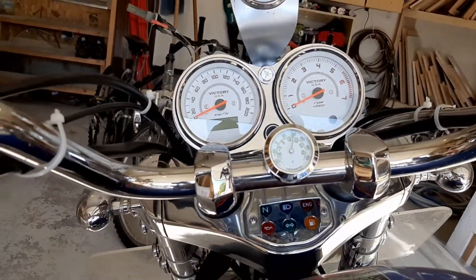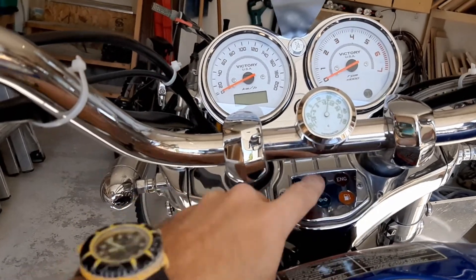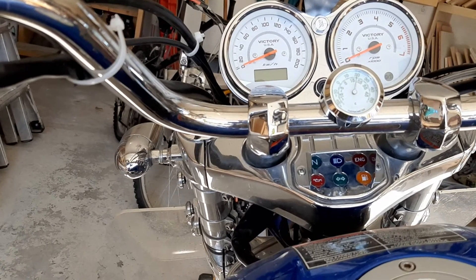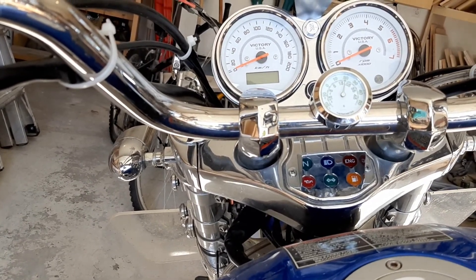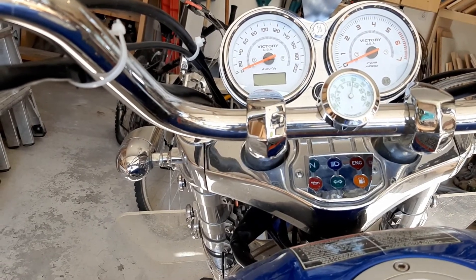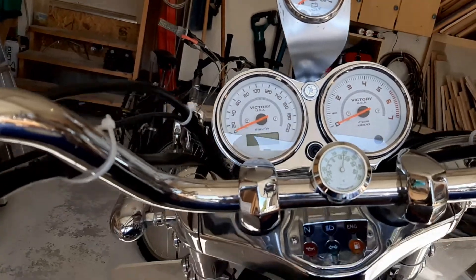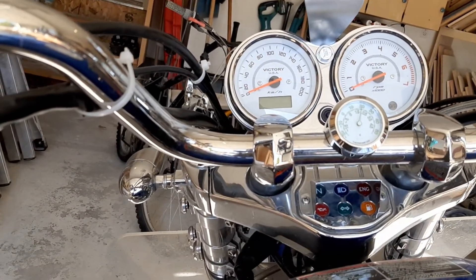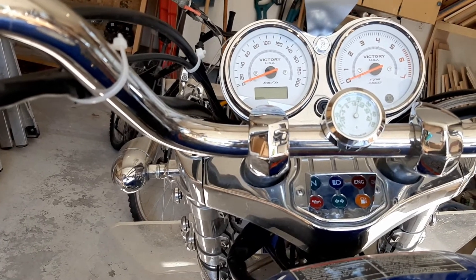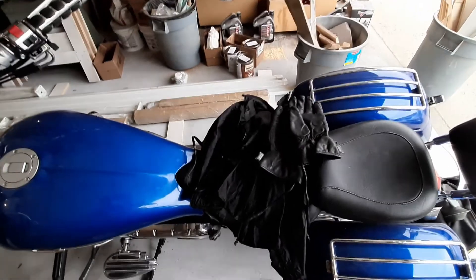A note for Victory bike owners: by the time the engine light comes on, you're screwed - there isn't enough juice left in the battery to start the bike and you probably have maybe 20 kilometers before it completely dies. That's why I've installed a voltmeter - it gives far more information than that engine light, which comes on way too late and is almost useless.